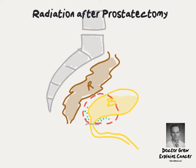Radiation can be targeted at these cancer cells, resulting in a cure, even after recurrence. Cure after recurrence is very uncommon among other cancer types. But in prostate cancer, it's possible with radiation — like taking a second bite at the apple.